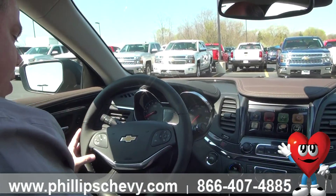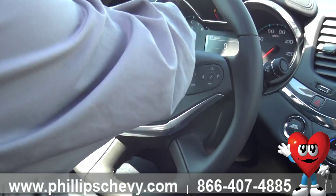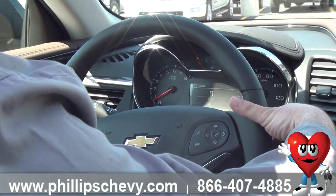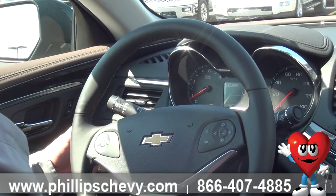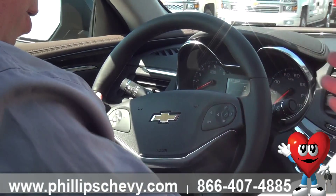We come to our steering wheel — all controls, cruise control, driver information center. Almost all information in the vehicle can be brought up right there. Hands-free calling. Behind here, I have volume controls and track controls where I can go up and down with my favorites, or up and down tracks on a CD, MP3, or flash drive.